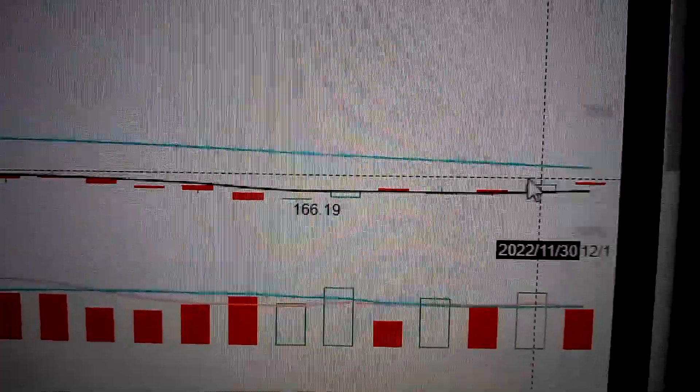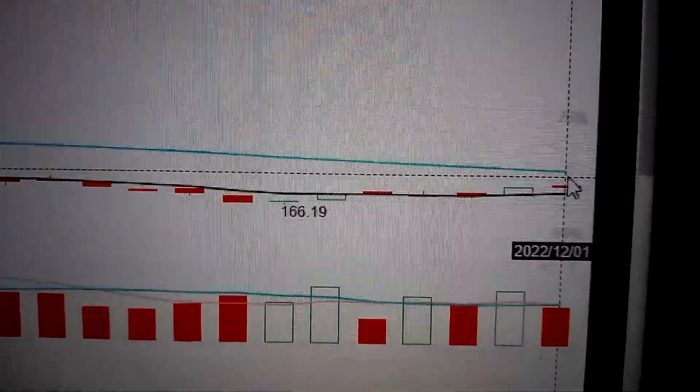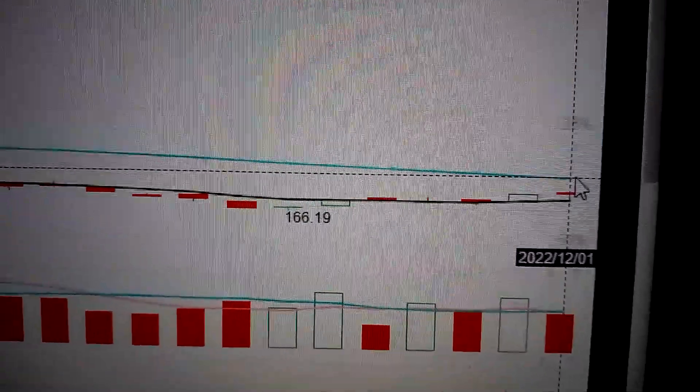As we said yesterday, it has broken out from the AMA line. It's very likely to continue going higher from here and re-challenge the 50-day AMA line. Thank you.